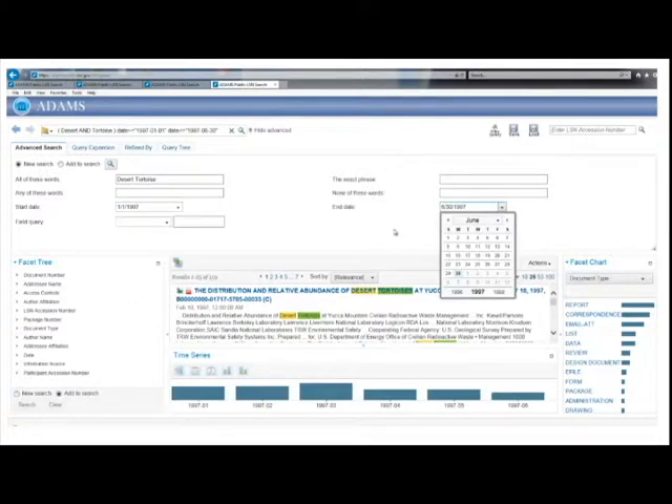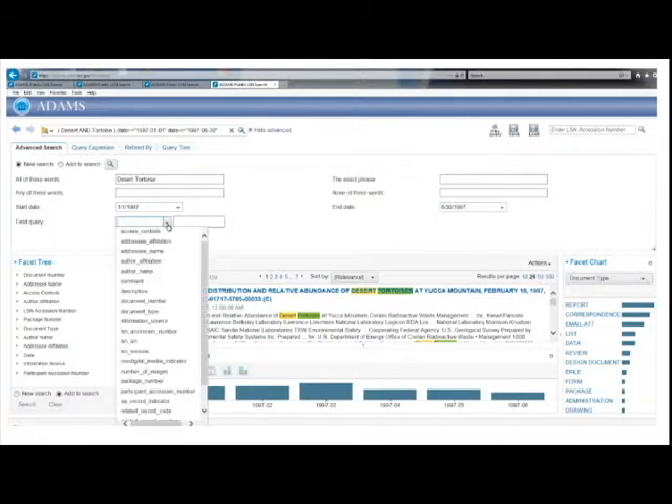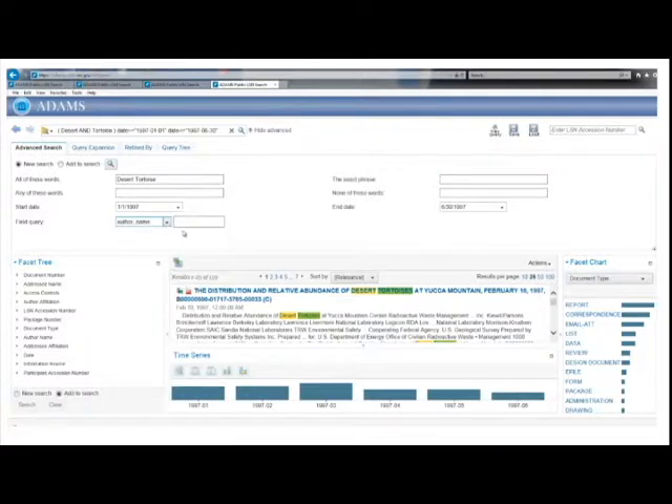The field query narrows a search by taking advantage of a record's properties. When each record was added to the LSN Library, properties such as author affiliation, author name, document type, information source, and title were added into separate fields. So you can limit a Desert Tortoise search to those produced by just one author — select author name under the field query window and type in a name, reducing results to just those written by that expert, Danny Rakestraw.